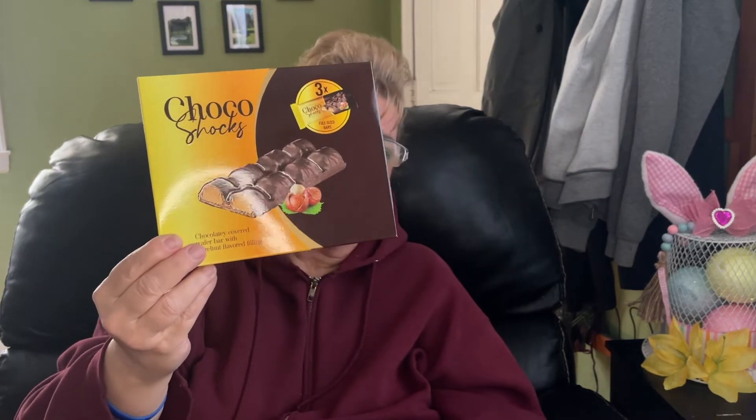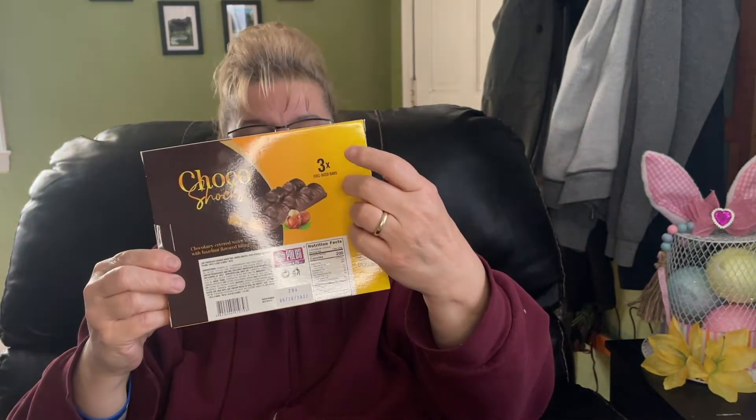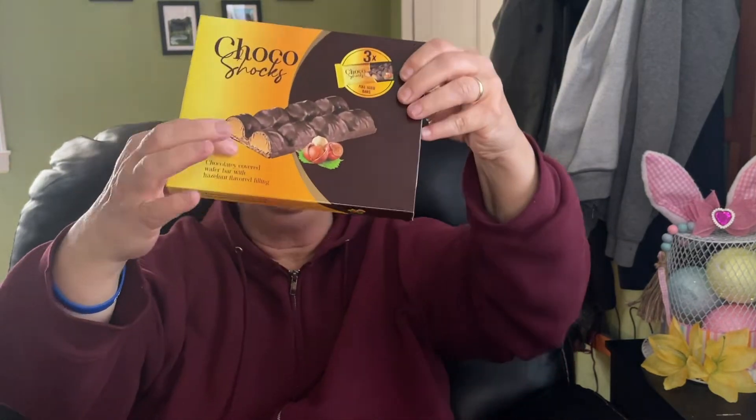This is also a repeat buy and we all really like these — they are really good. As I said before, there are three bars in a pack.